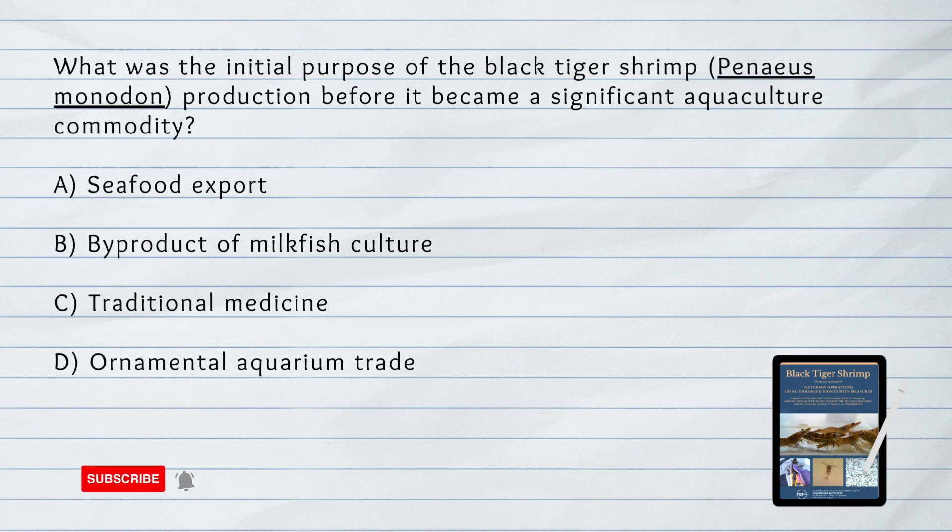What was the initial purpose of the shrimp industry in the Philippines before it became a significant aquaculture commodity? A. Seafood Export. B. By-product of Milkfish Culture. The answer is B. By-product of Milkfish Culture. The production of the black tiger shrimp began as an incidental crop in milkfish culture before it became a significant aquaculture commodity.